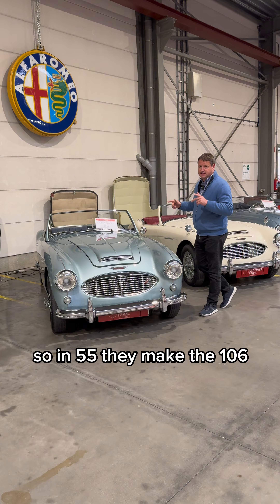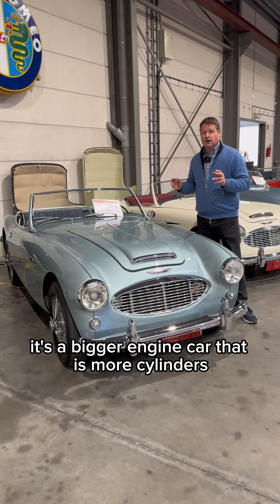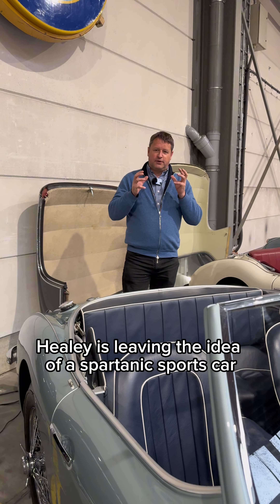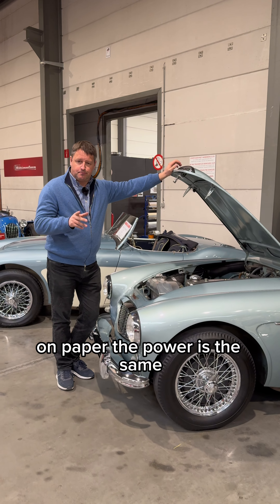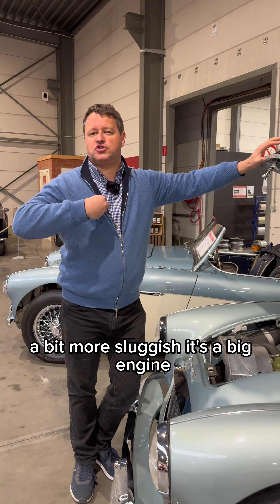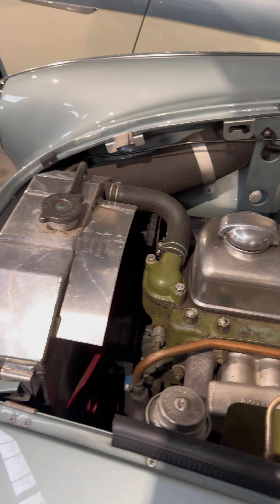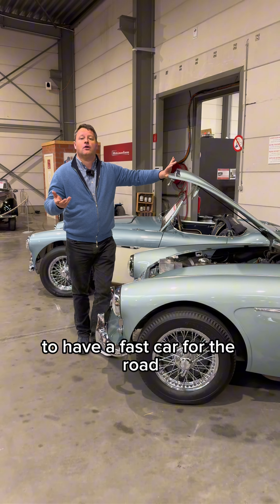In 1955 they made the 100/6 — a bigger engine car with more cylinders, though the volume of the engine is the same: 2,600cc. Healey is leaving the idea of a Spartan sports car. This becomes a luxury cabriolet. On paper the power is the same, but it feels a bit more luxurious, a bit more sluggish. It's a big six-cylinder engine, again with twin SU carburetors, and it's made to travel, to enjoy, to have a fast car for the road.